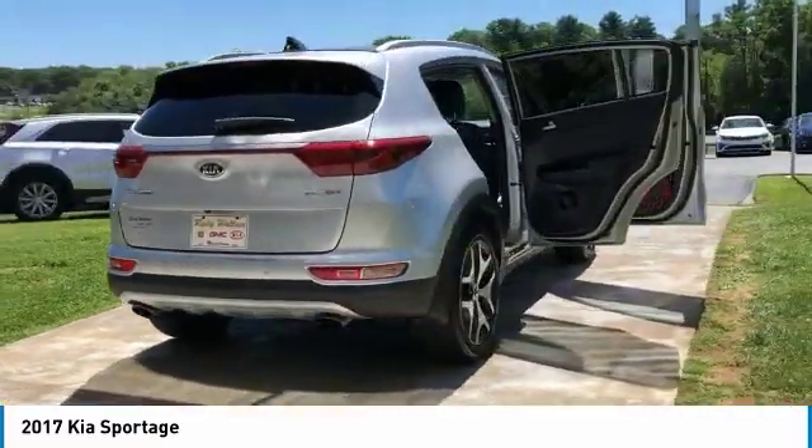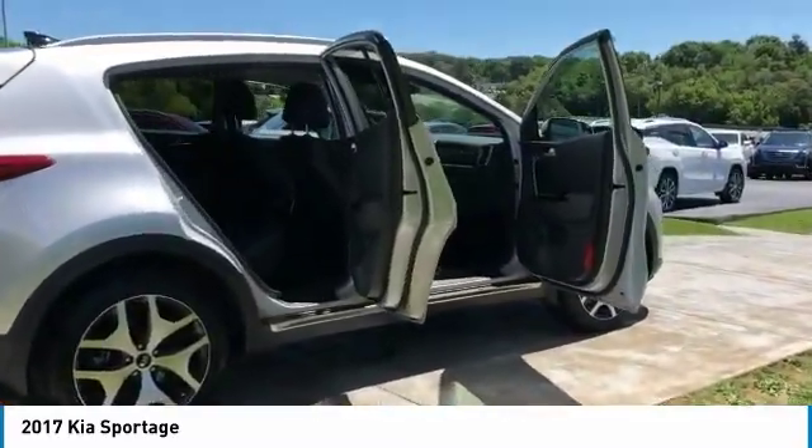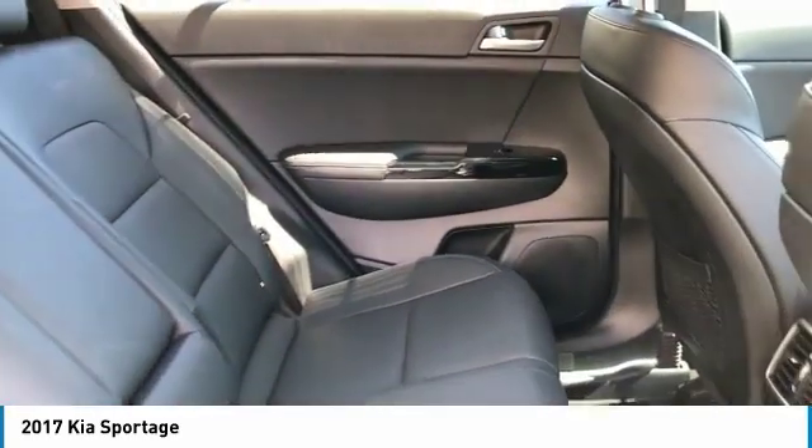Heated side mirrors, traction control, intermittent wipers, daytime running lights, remote keyless entry, fog lights, remote trunk release, FWD, headlights auto off, mirror memory.